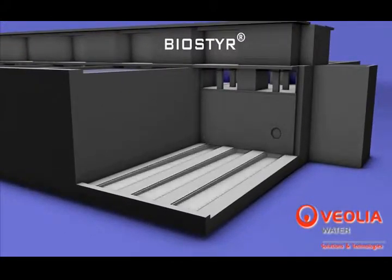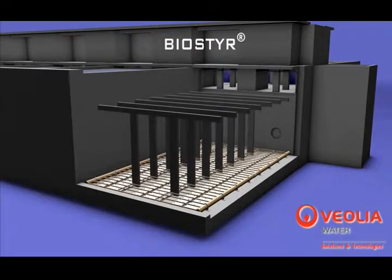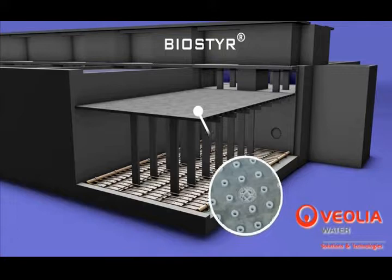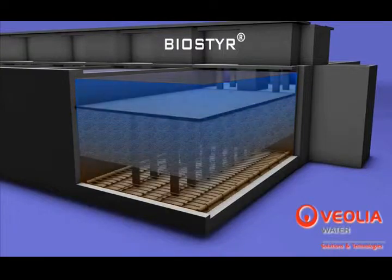Every cell includes an internal water distribution system, a coarse bubble aeration grid, and nozzle decks holding the filter media, which is comprised of polystyrene beads providing a medium for biofilm growth. The size of the beads is chosen based on the specific process application.